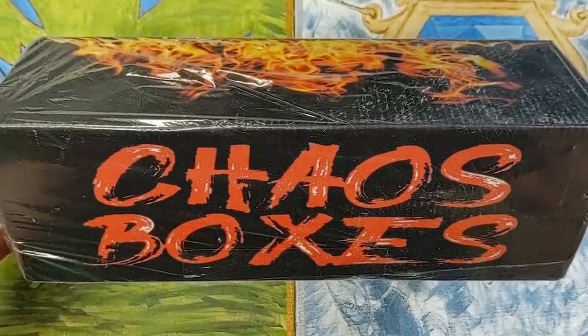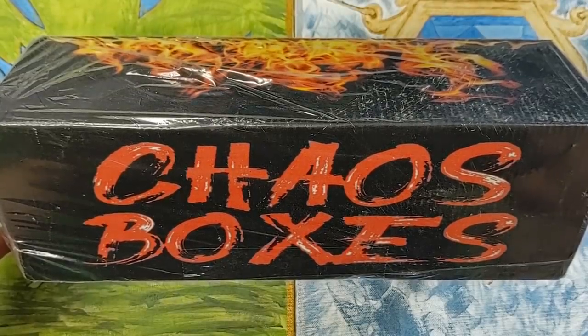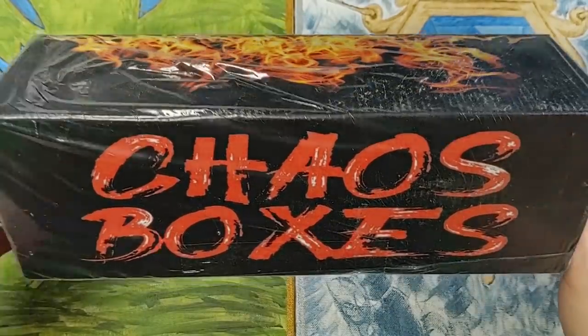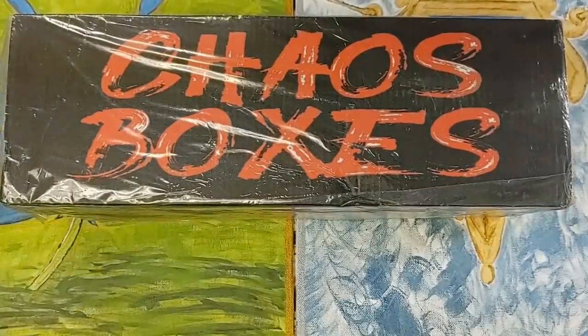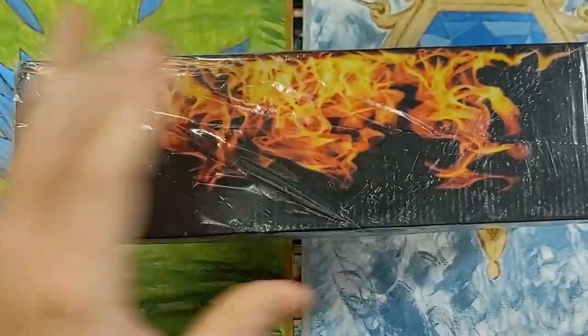For the life of me, I cannot figure out why I have 'We Will Rock You' stuck in my head by Queen right now. It is the weirdest thing — it just started popping in my head. Anyway, that was my side note for the day. This is really cool, I'm excited to open it. Let's see what's inside.